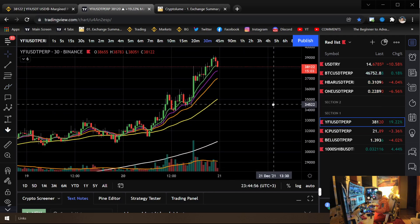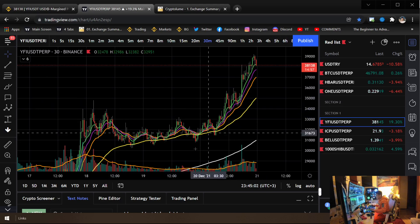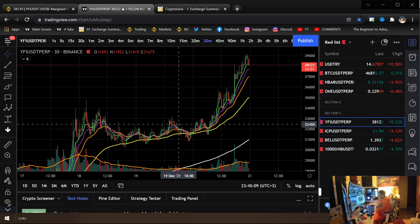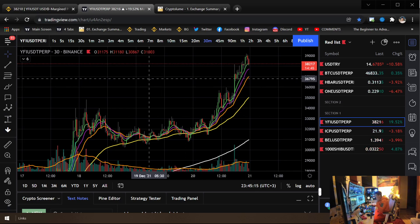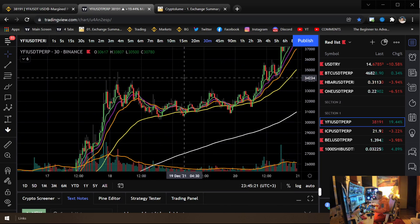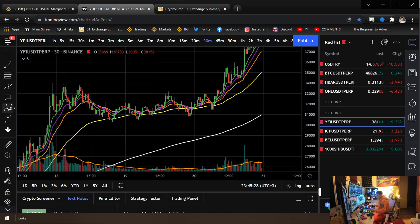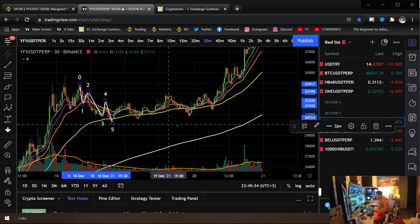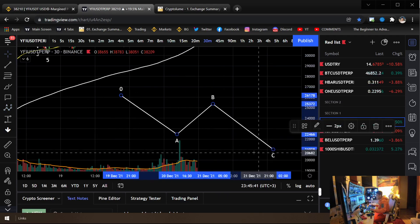We have to remember the basics. We have to identify where the wave structure begins. A lot of times we're not able to identify it as soon as it starts — we're able to identify it in hindsight after many formations have formed. I wasn't able to identify it until almost up there. This is most likely some sort of truncated wave up there, because if you look closely you're seeing a one, two, three, four, and five structure.